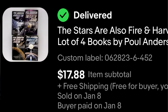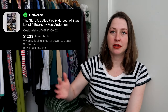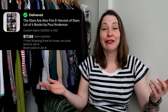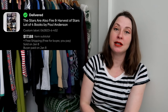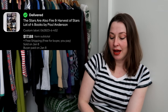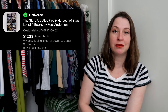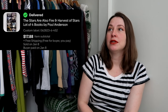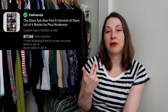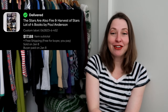I sold a lot of four Paul Anderson books. I offered each one on Whatnot for $2 each over the course of a couple of shows and they didn't sell, so I bundled them into a lot on eBay and it sold for $17.88 with free shipping. I had maybe $3 into these books and still made like five or six bucks after shipping — perfectly happy with that. Everything sells eventually, it's just about whether you're willing to wait and whether you're on the right platform.